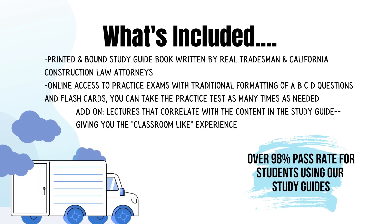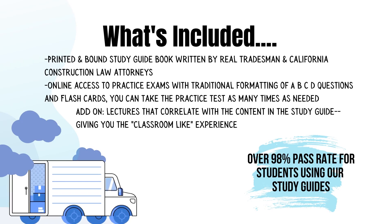Let's take a look at what's included. You'll receive a printed and bound study guide book written by real tradesmen and California construction law attorneys. You'll also get online access to practice exams with traditional A, B, C, D formatting and flashcards, and you can take that practice exam as many times as you need. You also have the option to add on lectures that correlate with the study guide content, giving you a classroom-like experience presented by California construction law attorneys and tradesmen, available as online streaming video or audio disc.